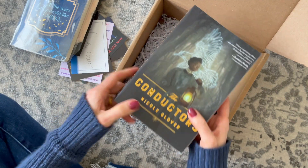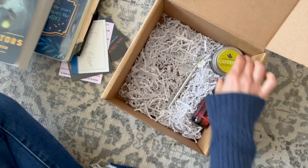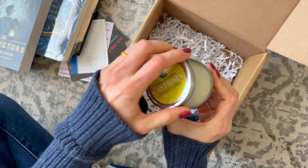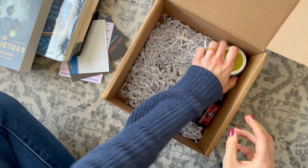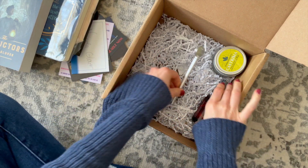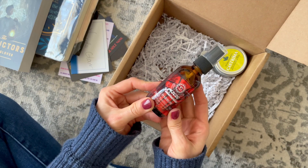Our book for the March box is The Conductors. We usually always receive a candle. I believe this is a pen, so it goes perfectly with your new notebook. And we also have a hand sanitizer spray.